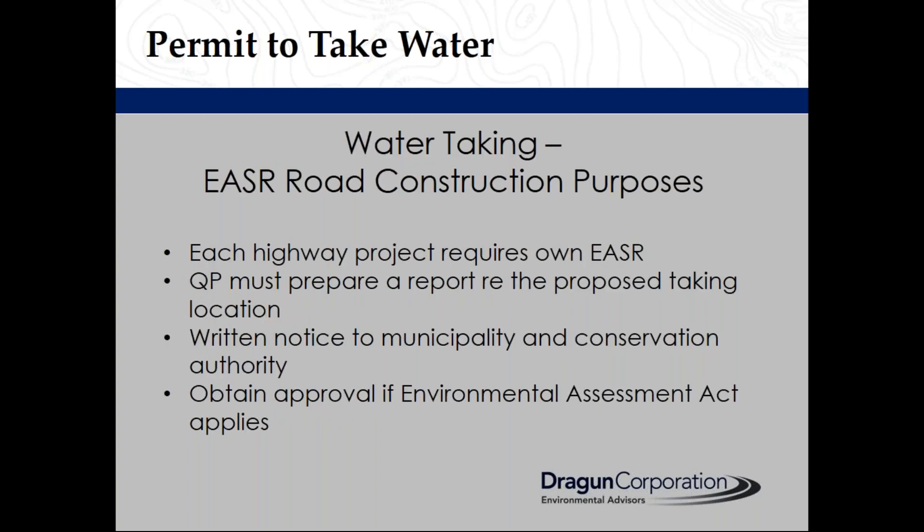Considerations for an EASER for road construction: each highway project requires its own EASER. A qualified person must prepare a report regarding the proposed taking location. You need to provide written notice to the municipality and conservation authority, if applicable. And if the Environmental Assessment Act applies, then you must obtain approval.